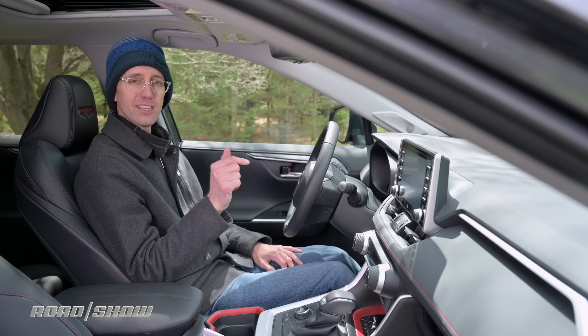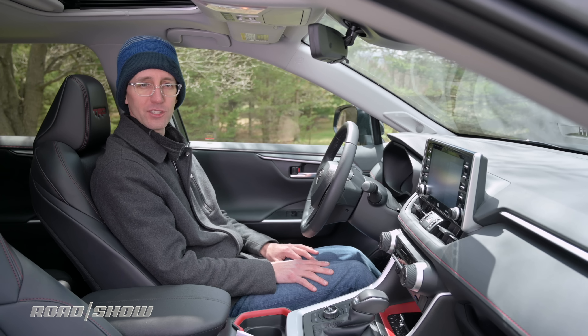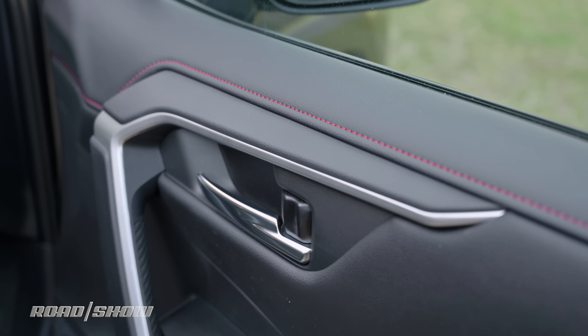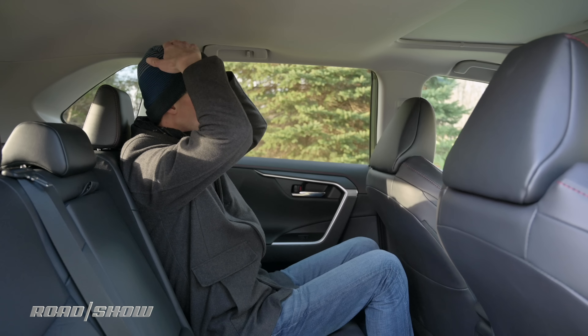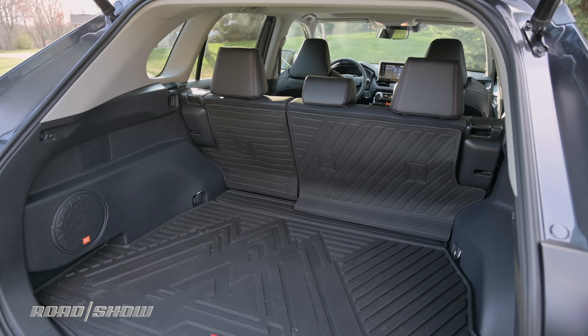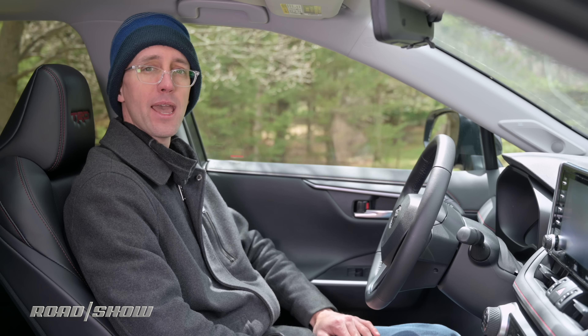Next let's talk about this vehicle's cabin, and for the most part I really like what Toyota has done in here. These front seats are comfortable, there's plenty of soft plastic, and you get some nice storage cubbies on the dashboard. I love this red stitching. The rear seat has plenty of room for both heads and legs, and the cargo area is spacious with a quite low floor, making it easier to load cargo into the back.